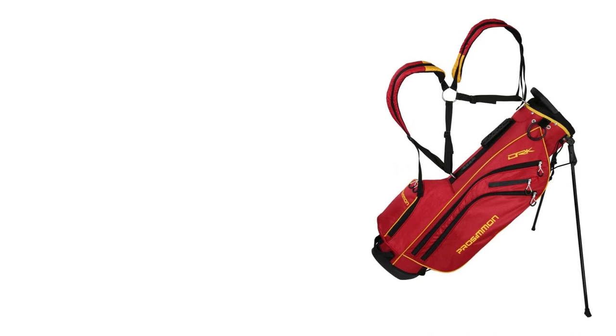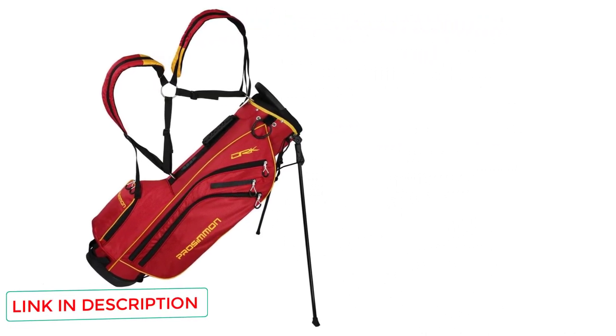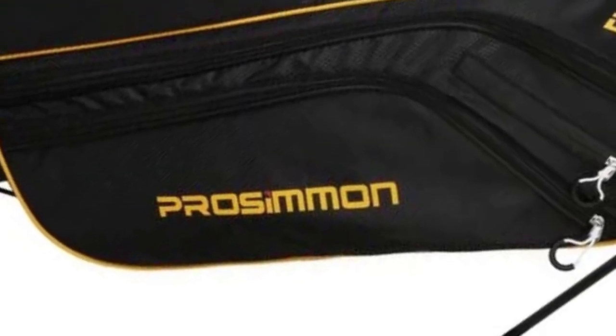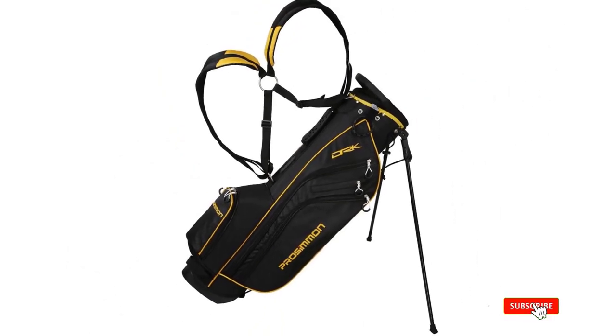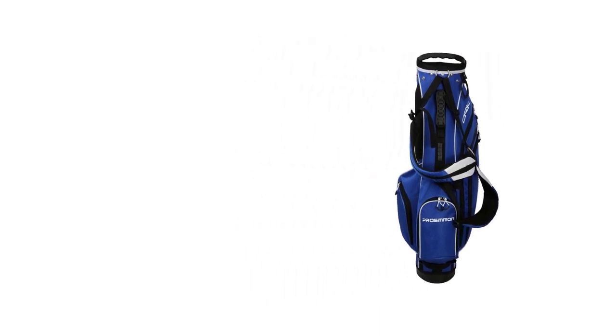There are 5 pockets to keep you ready with the essential items. To balance the weight, this bag has a dual shoulder strap. There is also a velcro strap to secure the legs when you're carrying the bag on your back. The legs are sturdy and sit nicely on the golf course, letting you play.